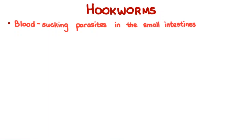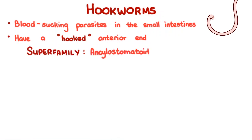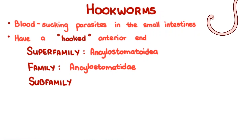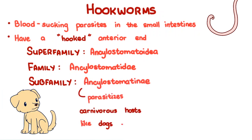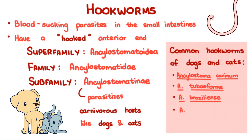Hookworms of dogs and cats. Hookworms are blood-sucking parasites of the small intestines. Most have a hooked anterior end, hence the name. They belong in the superfamily Ancylostomatoidea, family Ancylostomatidae. This video will discuss members of the subfamily Ancylostomatinae, which parasitizes carnivorous hosts like dogs and cats. Common hookworms of dogs and cats include Ancylostoma caninum, Ancylostoma tubaeformae, Ancylostoma braziliense, Ancylostoma ceylanicum, and Uncinaria stenocephala.